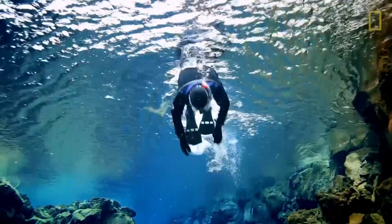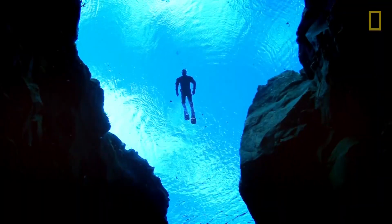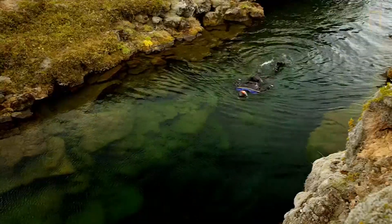Normally, Bob needs high-tech equipment to access these deep underwater openings. But in Iceland, he can swim right through one.